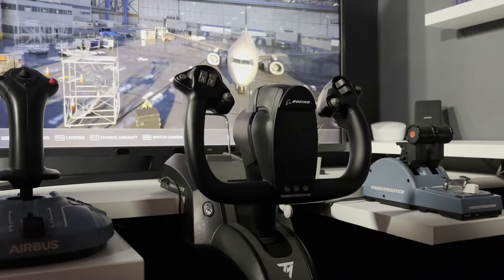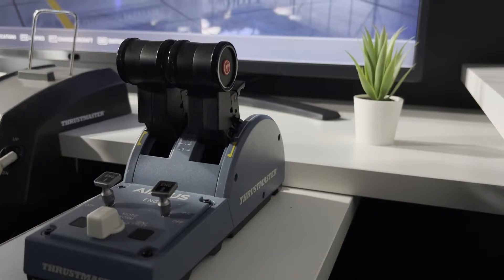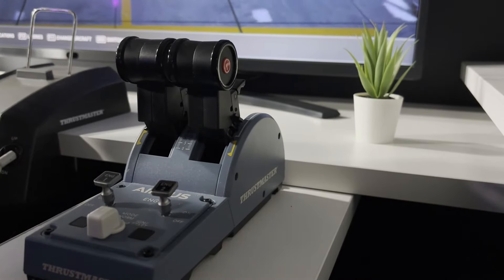Also, for those of you that are feeling triggered by the fact I'm using a Boeing yoke with an Airbus throttle, I've made a whole separate video detailing my thought process around this. I'll try and link it below or up there somewhere.